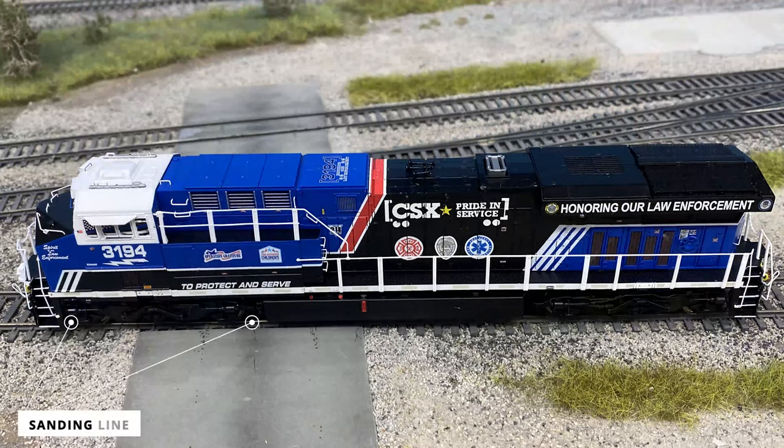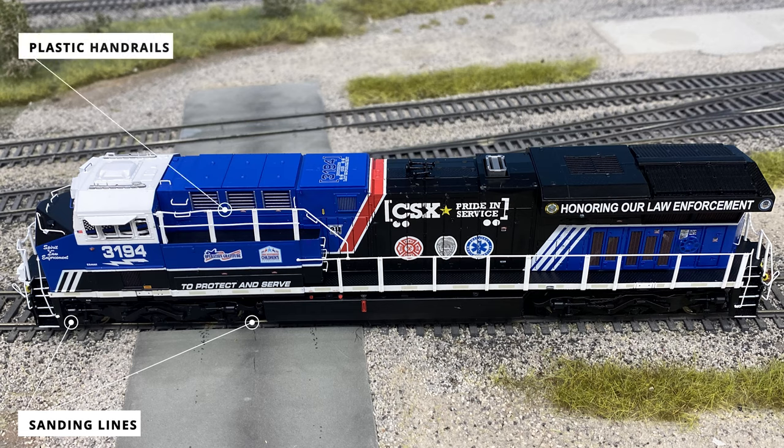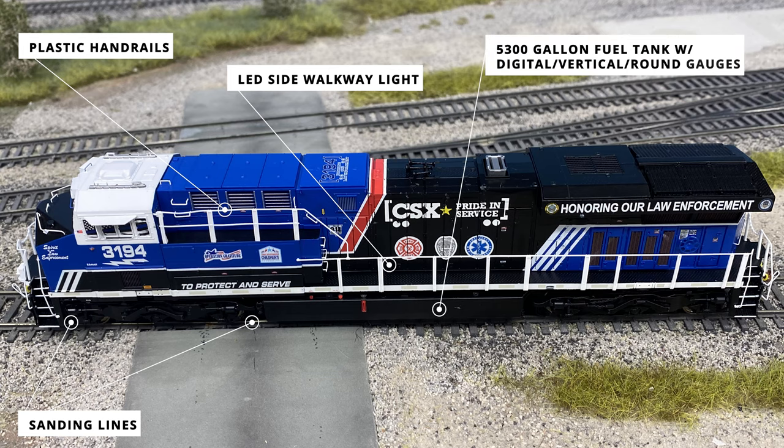Continuing down the conductor side of the locomotive, the sanding lines can be seen around the first and third axles to provide more tractive effort during low grip conditions. The majority of the locomotive side sports plastic handrails and LED side walkway lights, which turn on by default during the start-up sequence. Under the sill, a 5,300-gallon fuel tank has several different details for indicating level: a digital gauge, a vertical sight glass, and a round gauge.